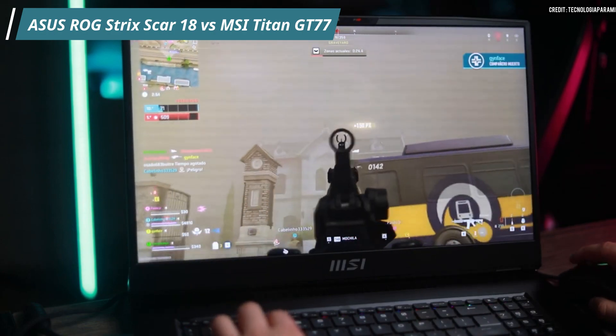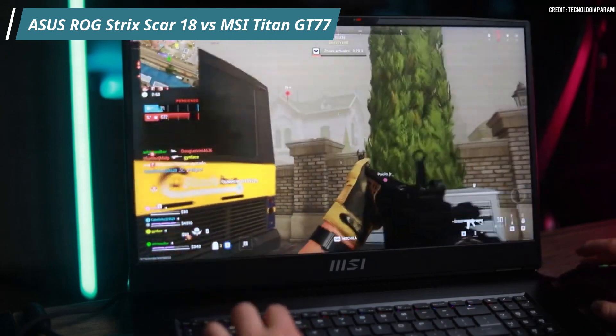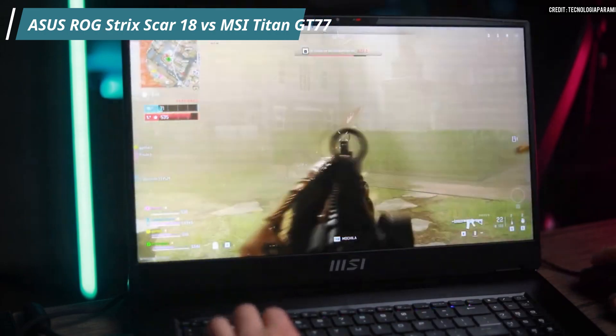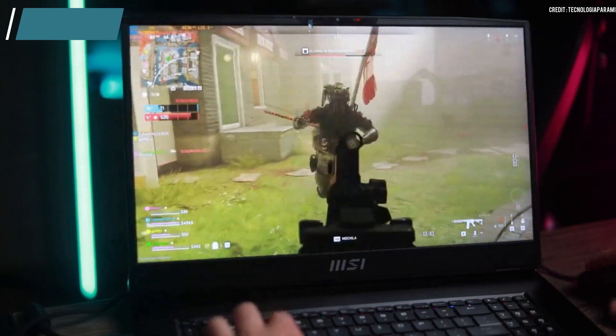Conclusion. That was our comparison between the Asus ROG Strix Scar 18 and MSI Titan GT77 laptops. Both laptops are excellent choices for gamers, but the decision depends on your specific requirements and budget. If you need more RAM and a 4K display, the MSI Titan GT77 might be a good option for you.